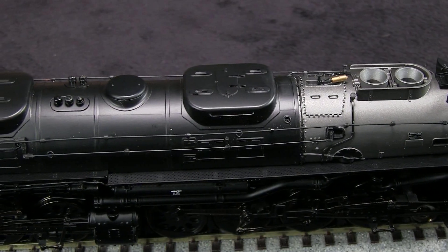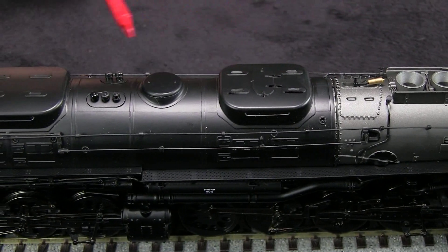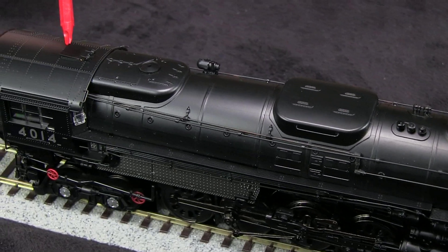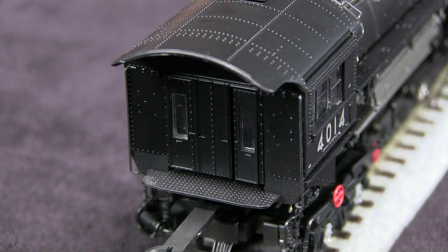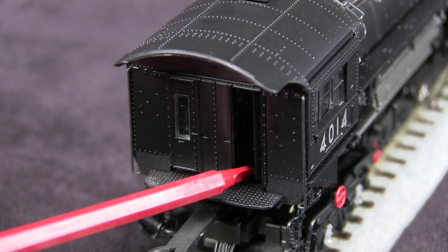The top of the model is also wonderfully detailed with things like the whistle, the dual stacks, and all the domes. One nice thing on the cab is this little hatch opens on the top. Even the back of the engine, which isn't something you normally see when it's hooked up to the tender, is pretty well detailed. And another cool thing is one of these doors actually opens.